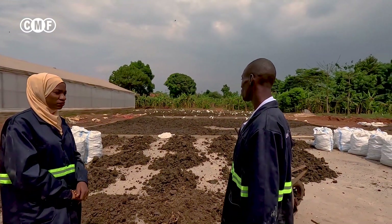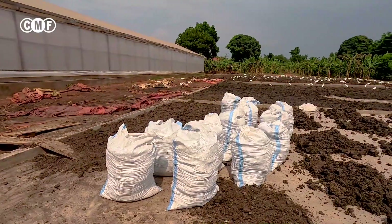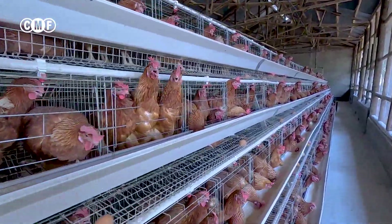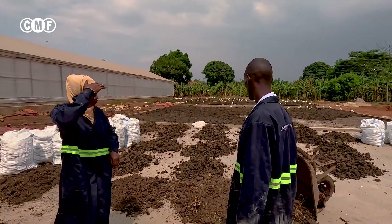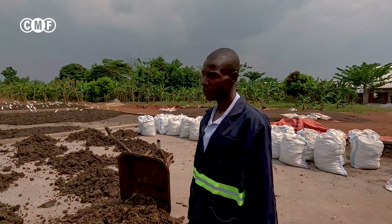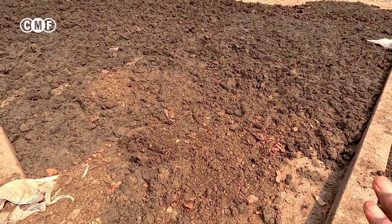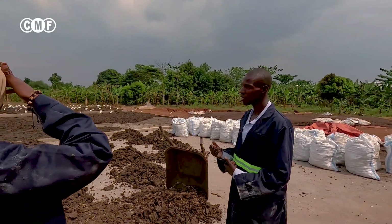When I was here, this structure wasn't there. It was established to facilitate drying, because initially you could collect the manure from the cage and directly put it in the solar dryer — that structure there. In the solar dryer, it removes 70% of the moisture content. So the remaining 30% is then dried from the floor on this slab. It was established to enhance the drying process.